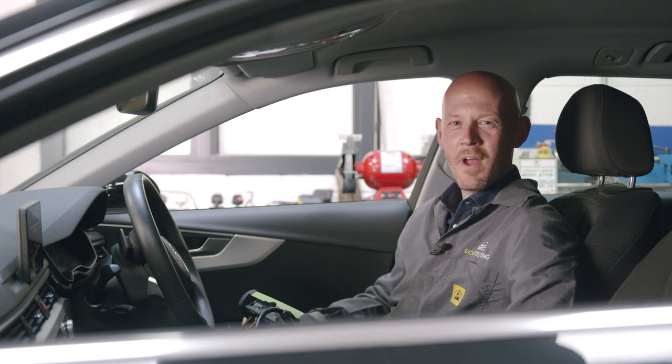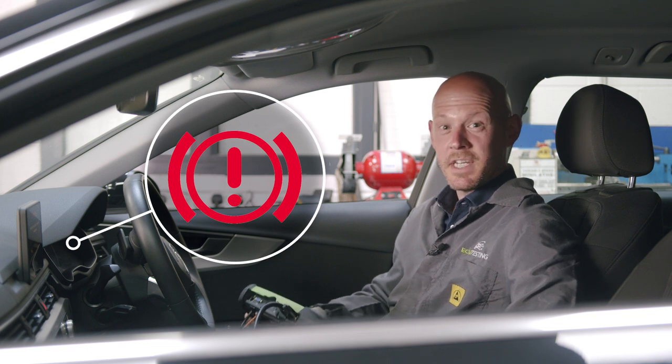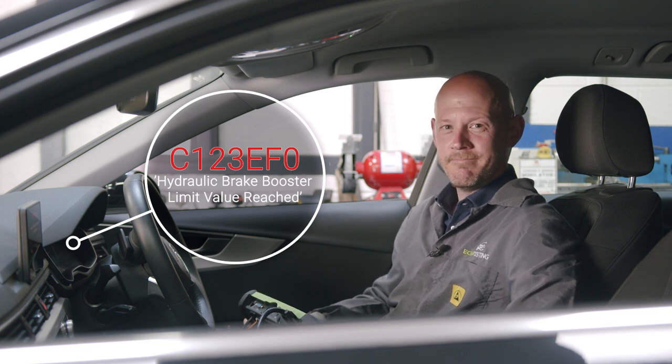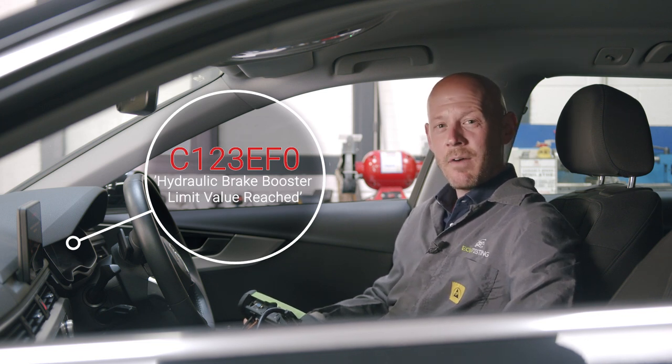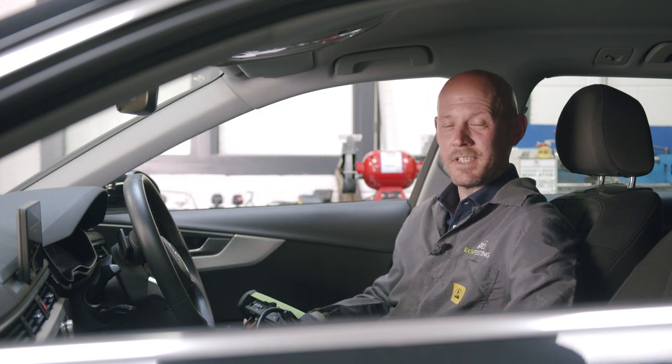Let me guess, you've got the dreaded red brake system fault warning message on your 2015 plus Audi A4. So you've plugged in your fault code reader and it's displaying the C123 EFO fault code. In this video I'm going to break down why this fault occurs and let you in on a solution that will save you thousands in repair bills.